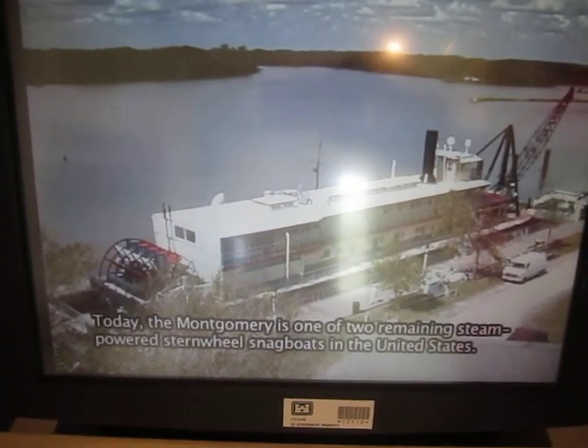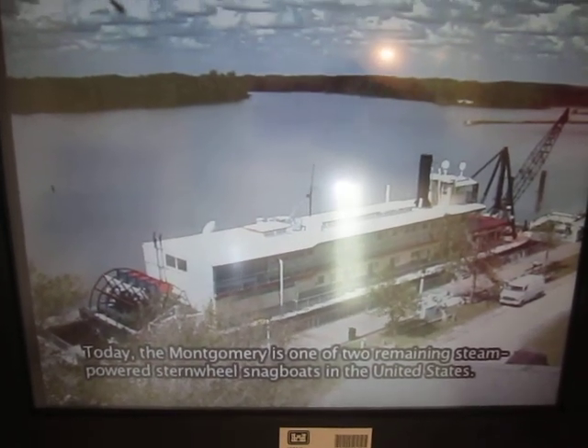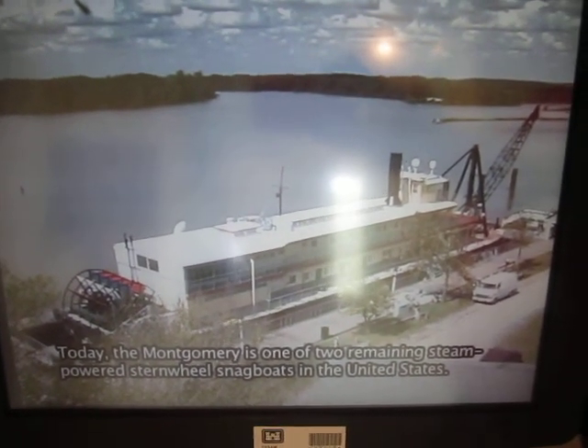Today, the Montgomery is one of two remaining steam-powered stern-wheel snagboats in the United States.